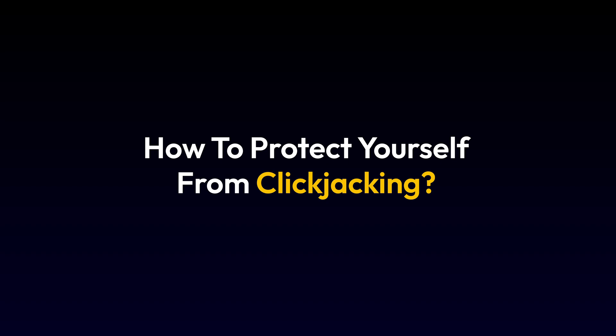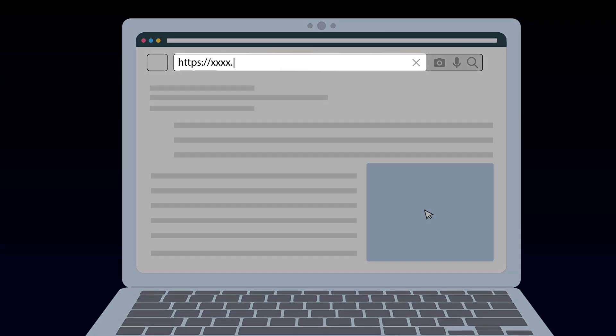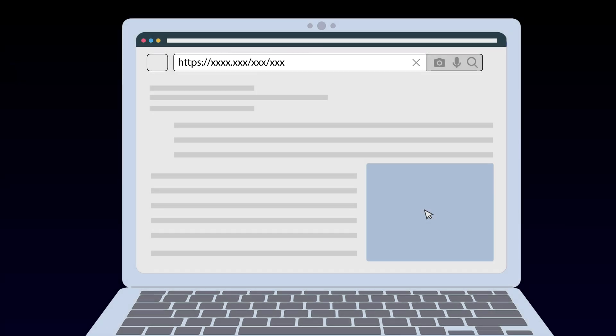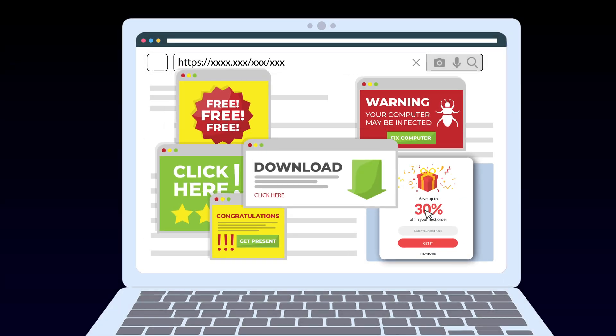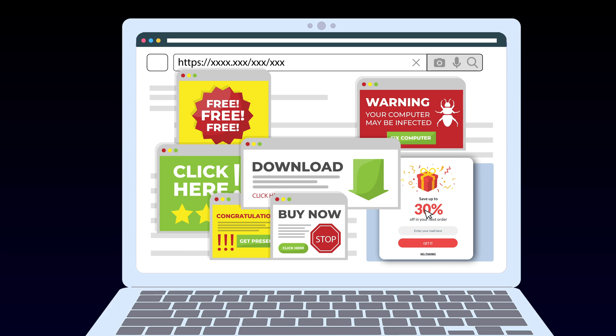So, how do you stay safe from clickjacking? First, go directly to websites instead of clicking on links from emails or social media. Avoid clicking on pop-ups, especially ones that seem urgent or too good to be true. Hackers love to trick you into acting quickly, so don't fall for threatening or unrealistic messages.